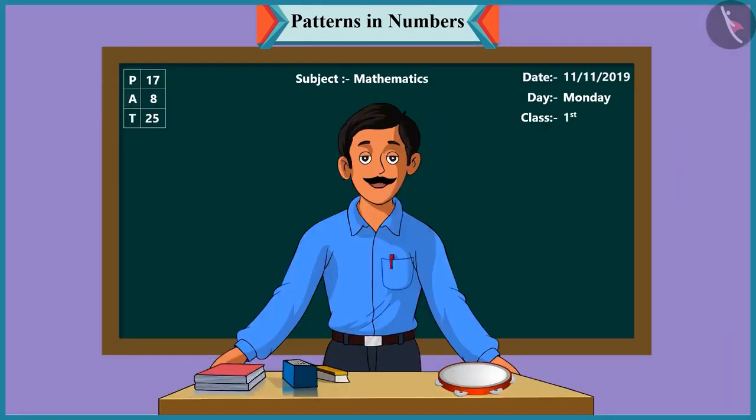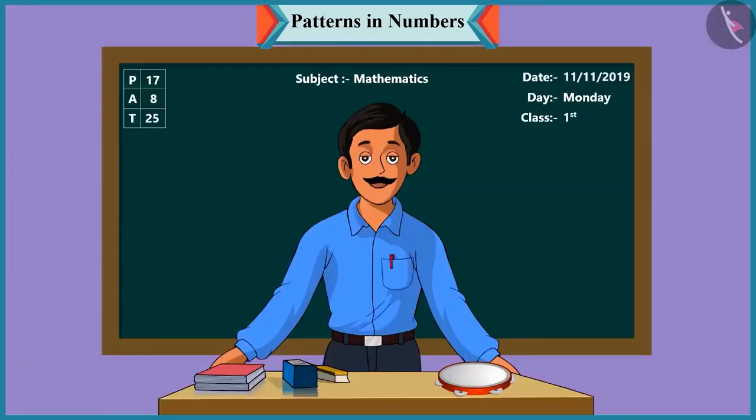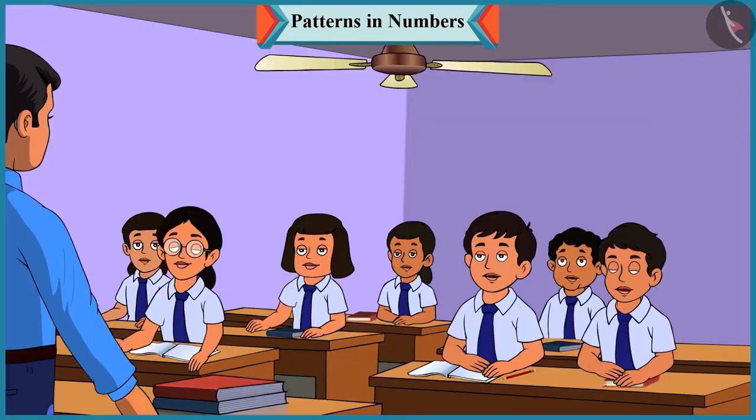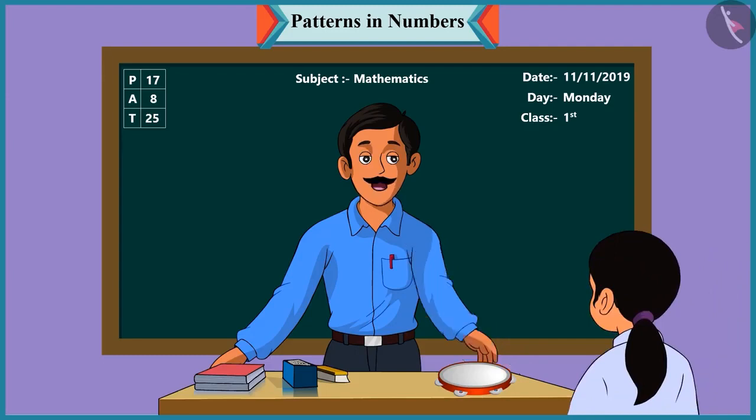Good morning, children. Good morning, sir. Children, today we will play a fun game with numbers. A game with numbers - wow, we'll have fun! Chutki, you come here. Look, I'm going to play this tambourine, and you will have to listen to its sound carefully and answer my questions.